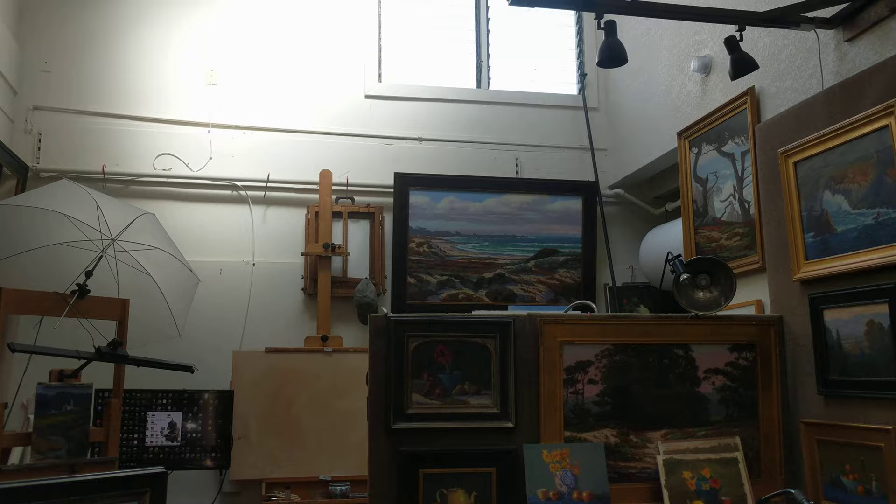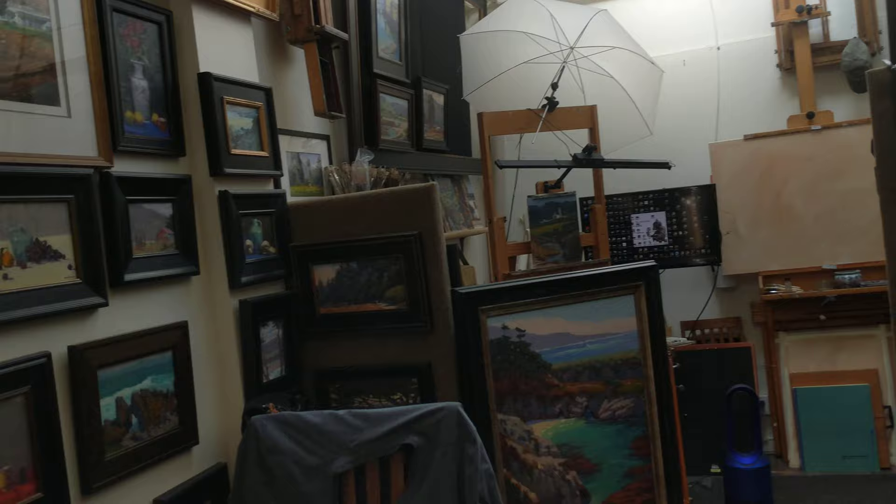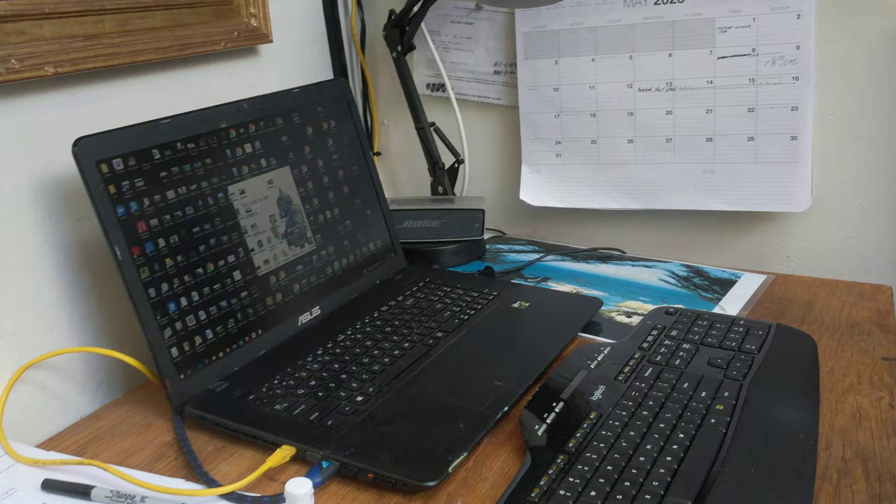I have a really nice space. It has big tall ceilings and lots of really great light. It's not that big, but it's very, very comfortable. I enjoy my studio a lot.